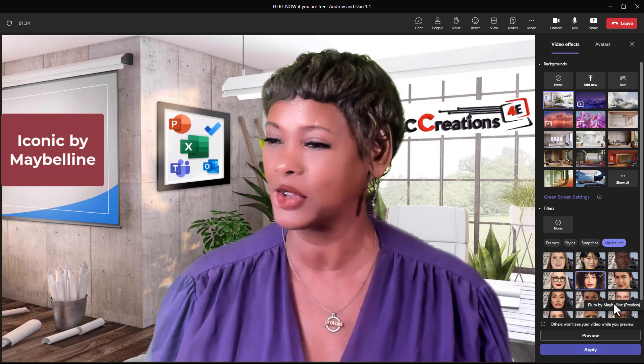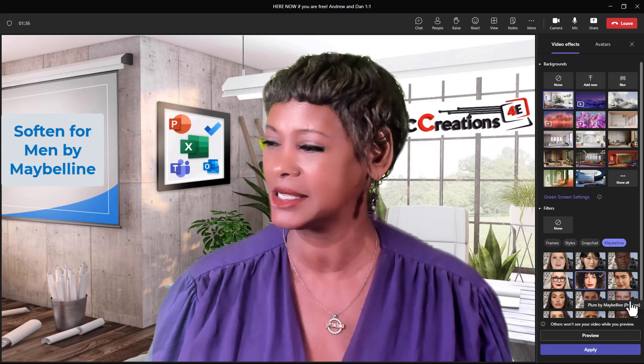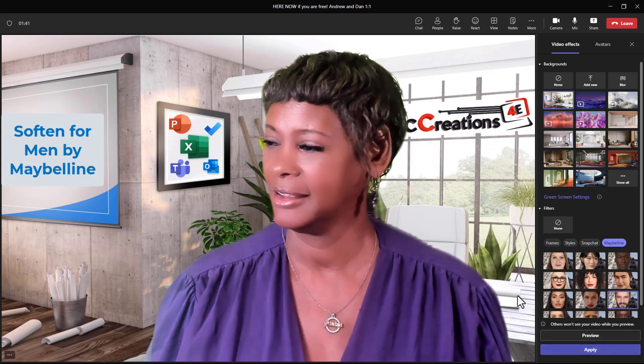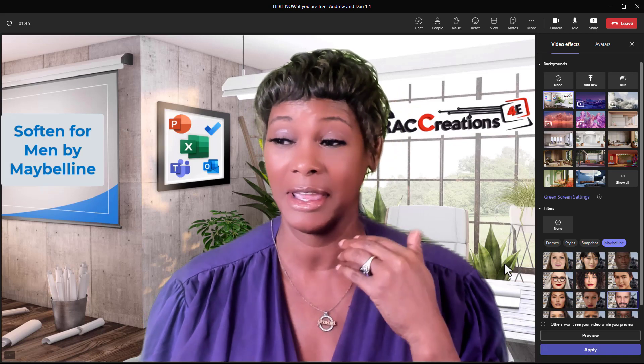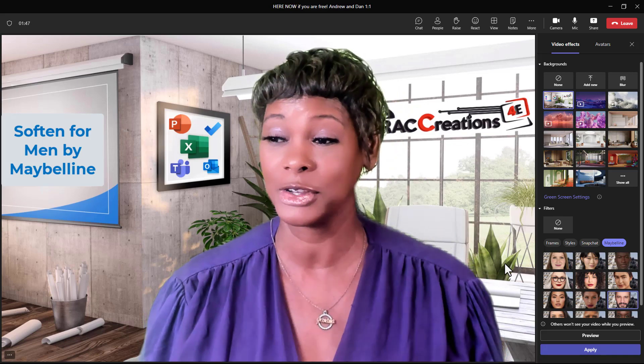What do you think about this look? I do see a difference. Now they do have one for men — I'm just going to click on it and see what happens. I thought I was going to get a beard or something, but it is a little subtle. So guys, there is something here for you.